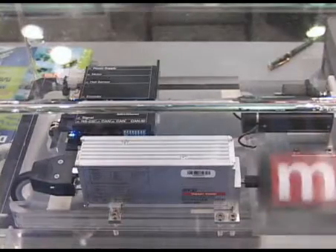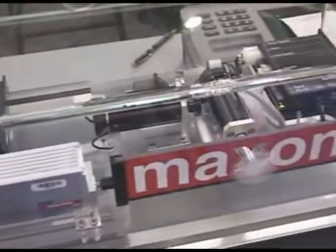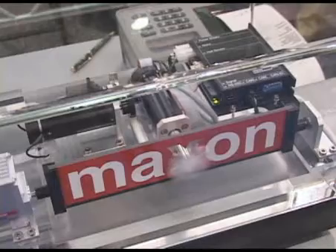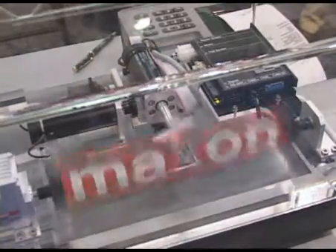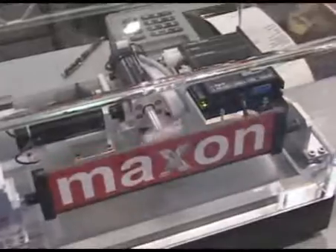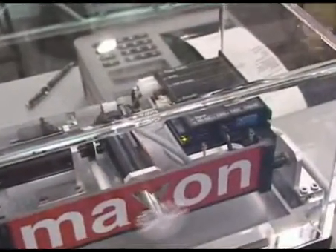Over here we have encoders and motors basically showing motion control systems carrying out the functions of what the brain is telling it what to do. And lastly, over here, another version of our controller that's operating this motor — that showcases our EPOS controller. Again, a systems approach via Maxon.